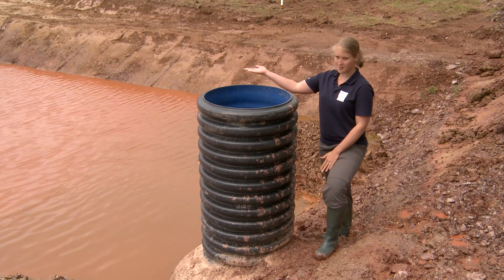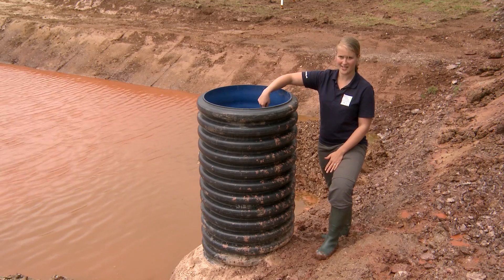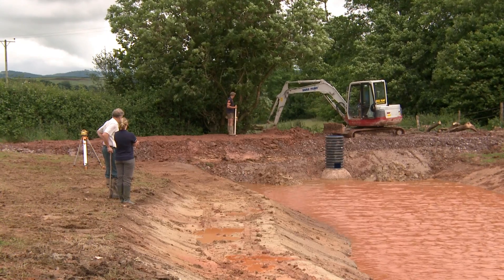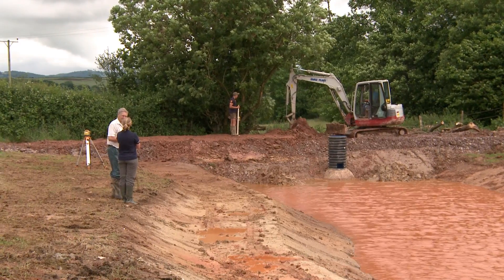When the water level rises particularly high there's a secondary escape over the top, and then the third failsafe would be to go over the bund, which is a spillway entering back into the stream.